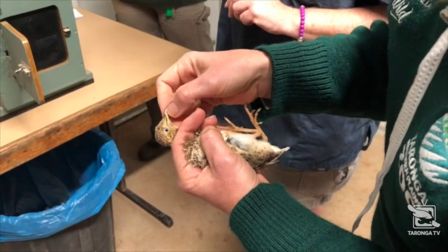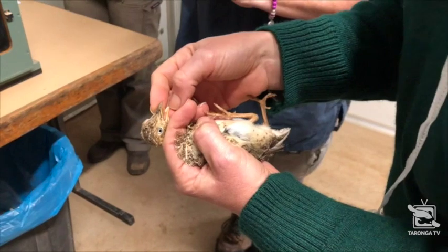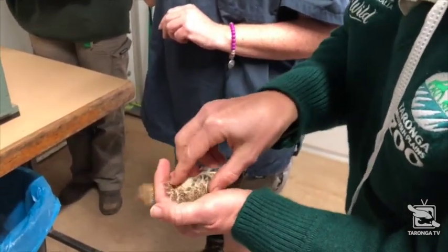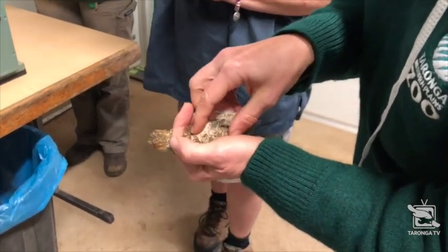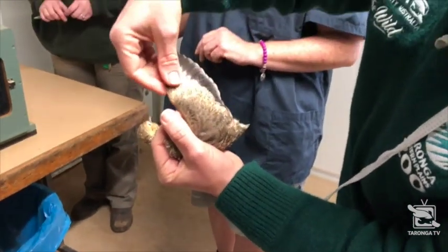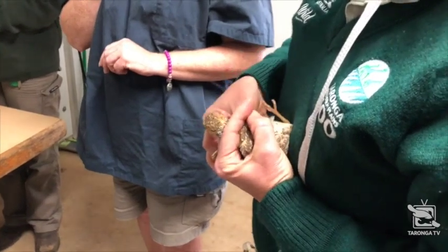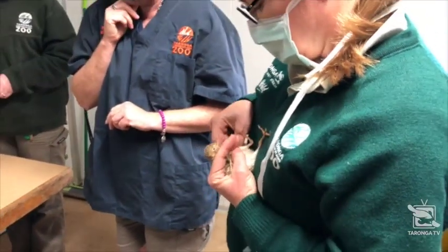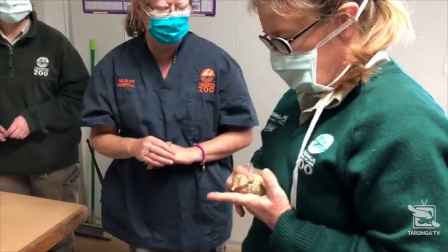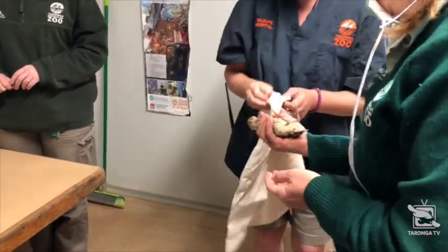Each of the birds, both females, enter our annual preventative health calendar for plains wanderers. That involves a number of components. One of them is that we ensure optimal husbandry, provided by the keepers, to ensure that their behaviour, their health, their welfare is maintained. We also do regular parasite and weight checks on the birds. And then usually about once a year, they'll have a much more comprehensive health examination, which tends to be conducted under general anaesthesia. That will allow us to do even more detailed exams, including things like blood work and maybe take some X-rays as well.